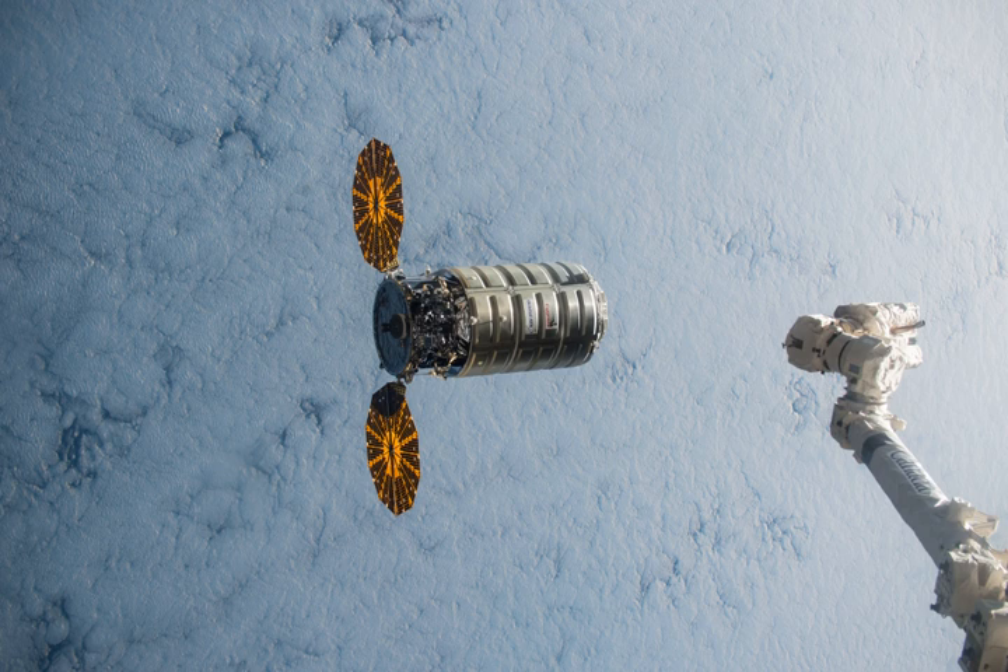This spacecraft reuses the name Deke Slayton, originally applied to the Orb-3 spacecraft which was lost in an Antares rocket explosion in October 2014.